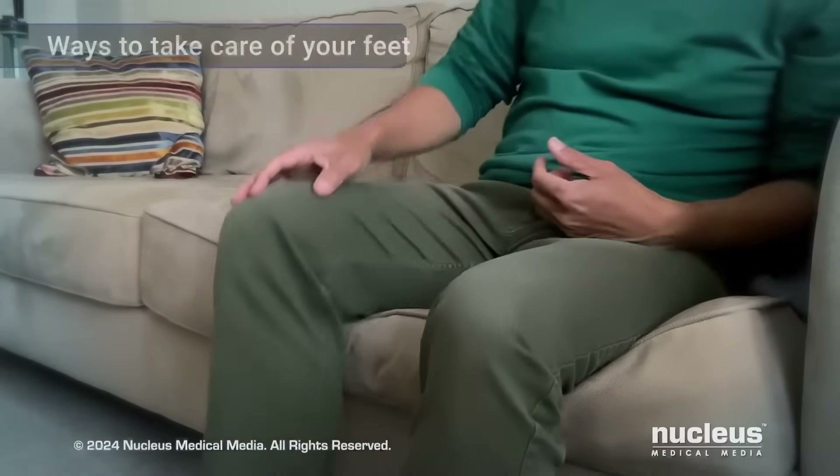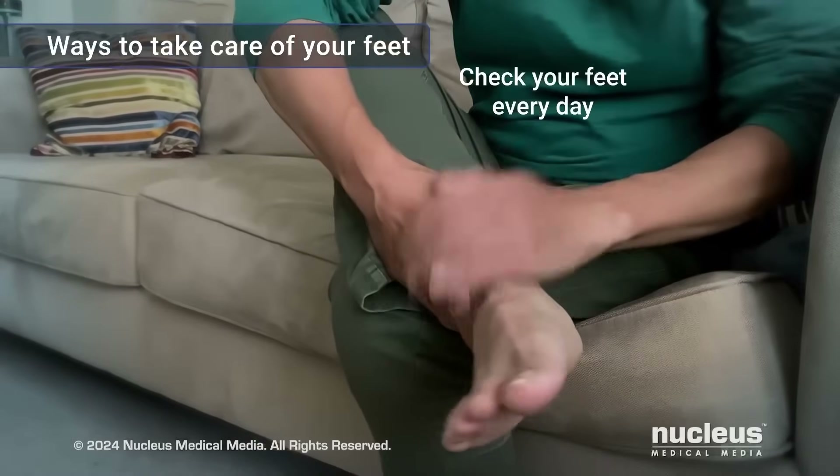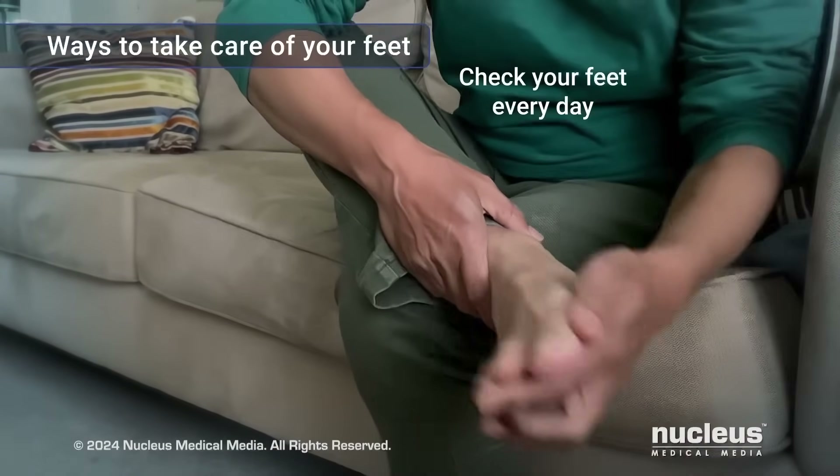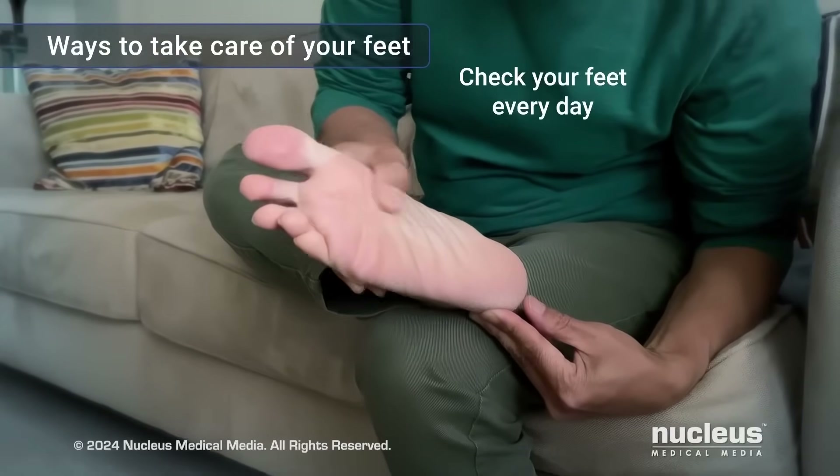Taking care of your feet is important to help keep them healthy. Check each foot daily for cuts, sores, blisters, calluses, corns, swelling, redness, and any other skin or toenail problems.